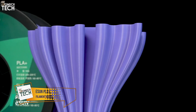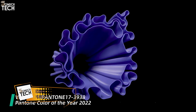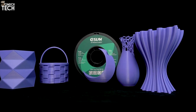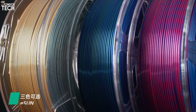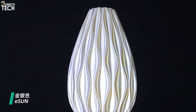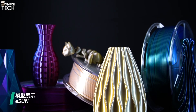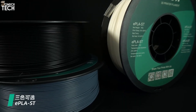Number 4: eSun PLA Plus. eSun PLA Plus is a fantastic upgrade over traditional PLA. This material is stronger, more flexible, and significantly less brittle than basic PLA, making it ideal for more durable parts and functional prints. eSun has long been known for its cost-effective high-performance filaments, and this one is no exception. What makes eSun stand out is their improved impact resistance, better layer bonding, and smoother finishes. The spools are well packaged, vacuum-sealed, and include desiccants to prevent moisture absorption.